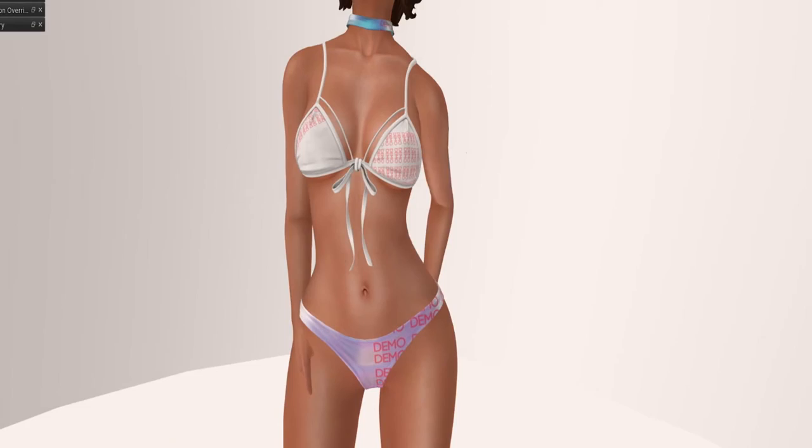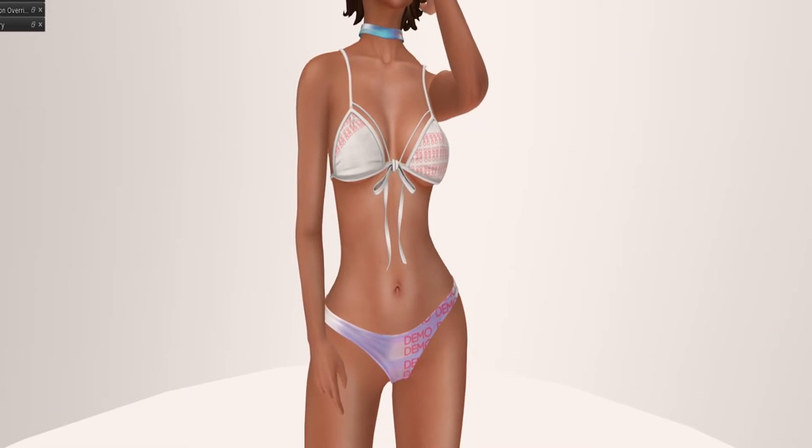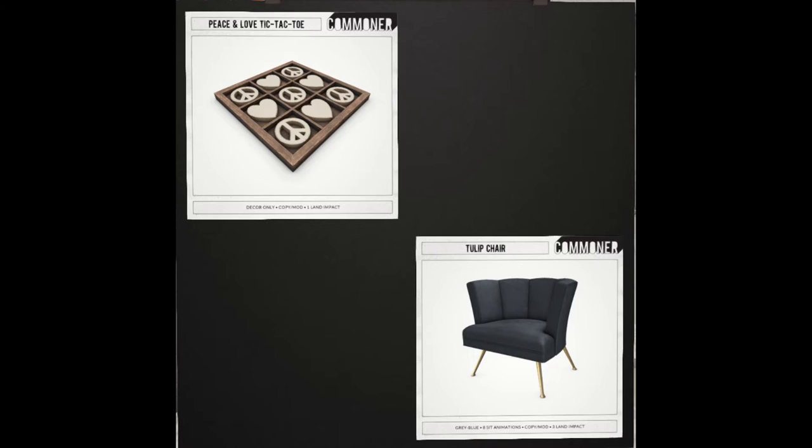Next store up is Commoner. Commoner is bringing us two items for 50 Linden Friday at 50 Linden each — the Peace Love Tic Tac Toe and the Tulip Chair. 50 Lindens each.